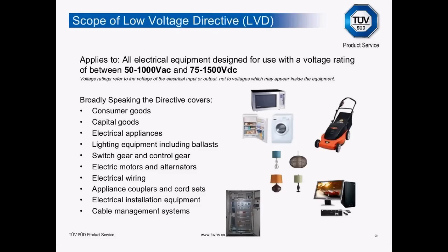The scope of the Low Voltage Directive applies broadly to all electrical equipment designed for use with a voltage rating of between 50 and 1,000 volts AC and 75 and 1,500 volts DC. There are changes coming — it's highly likely the lower voltage limit will be abolished, bringing in a whole new range of products such as musical greetings cards. Broadly, the directive covers consumer goods, capital equipment, electrical appliances, lighting, switchgear, control gear, motors, alternators, wiring, couplers, cord sets, electrical installation equipment, and cable management systems.